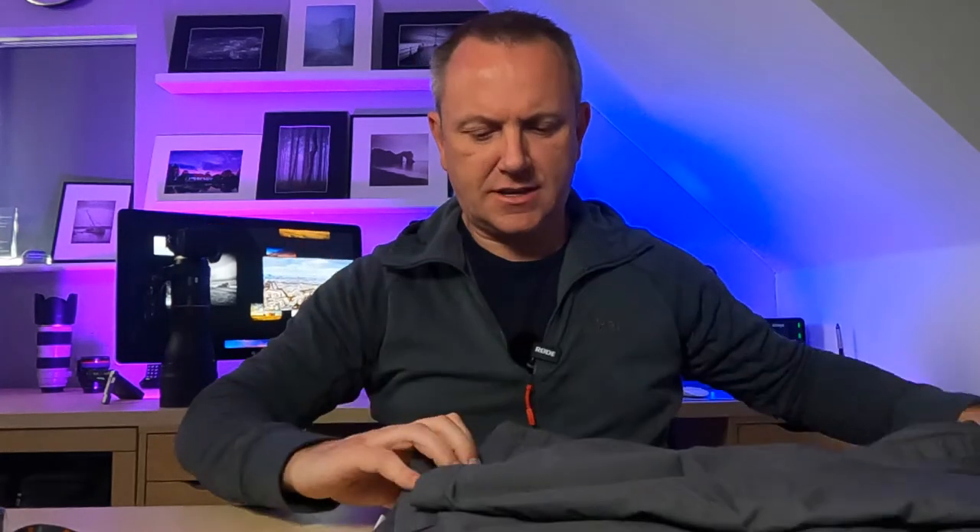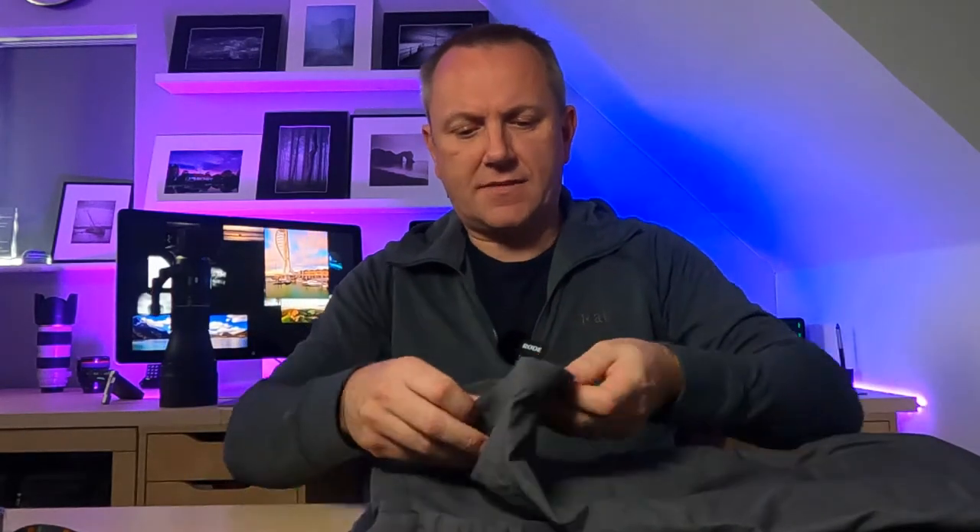Moving on to trousers — these are Craghoppers fleece-lined trousers. I mostly use these for aviation photography because you're standing out in cold conditions in winter, not moving around much. You get cold quickly, and at the edge of an airfield the wind can pick up across such a big open area, so these help against the windchill factor too. They keep your legs nice and warm in cold, windy winter conditions.